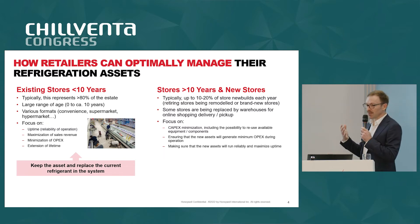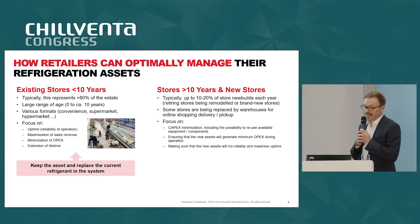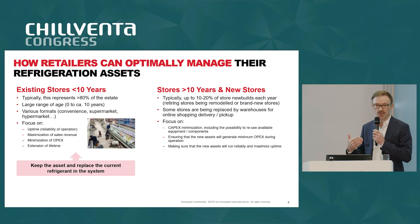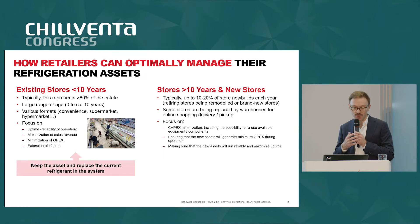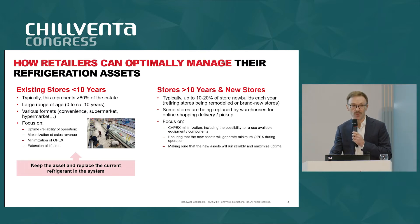With the development of different distribution channels, we see more and more stores being converted to warehouses for last-mile fulfillment. For new construction activity, retailers want to minimize capex, reuse as many components and as much equipment as possible, and go to a technology that ensures minimum opex — with energy consumption being the strongest factor — and makes sure assets will run reliably.